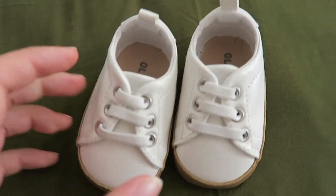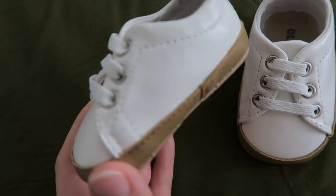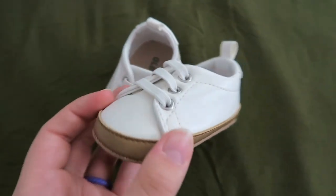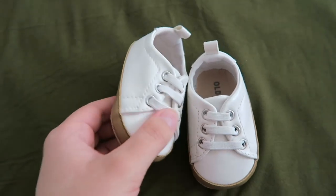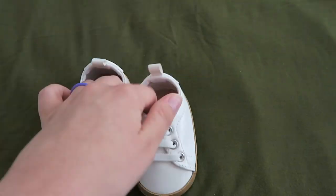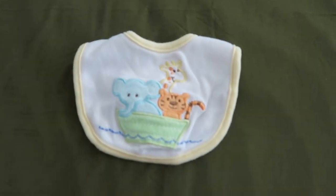Of course I cannot forget the shoes. I used to put these shoes with those little rompers for church. I love these shoes — they should fit the Lulu Sculpt really well. He actually got to wear these a lot longer than most of the clothing, but now he has really big feet so it's been a struggle to find shoes for him that fit.